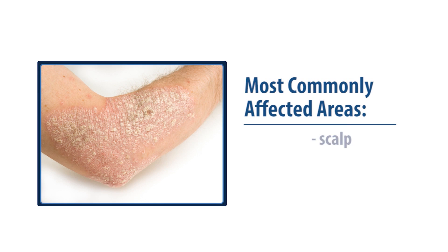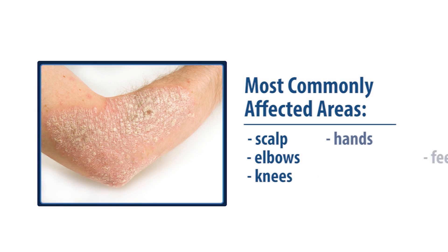Psoriasis is a chronic skin disorder that causes scaling and crusting of the skin. The most commonly affected areas are the scalp, elbows, knees, hands, and feet. Psoriasis cannot be cured, but can be treated successfully.